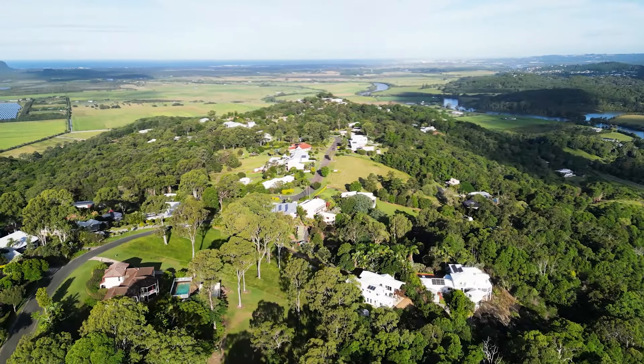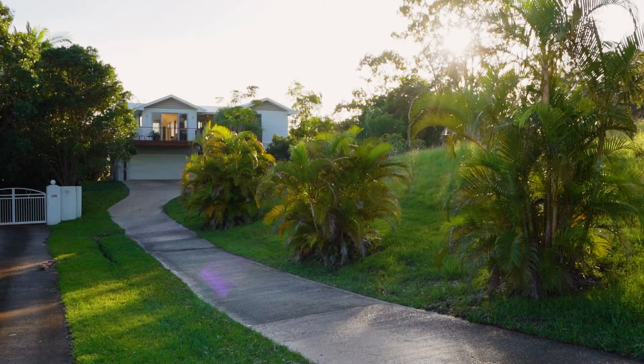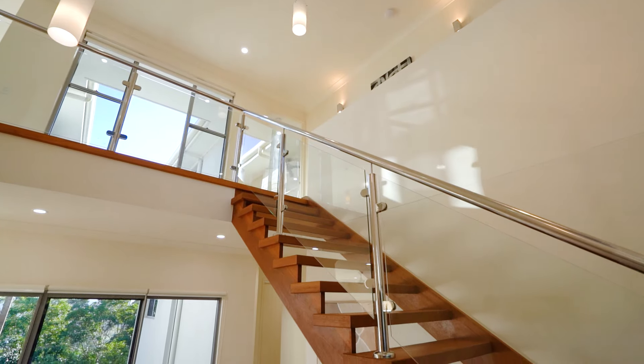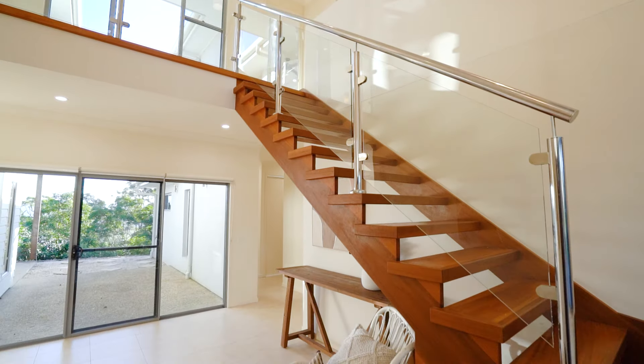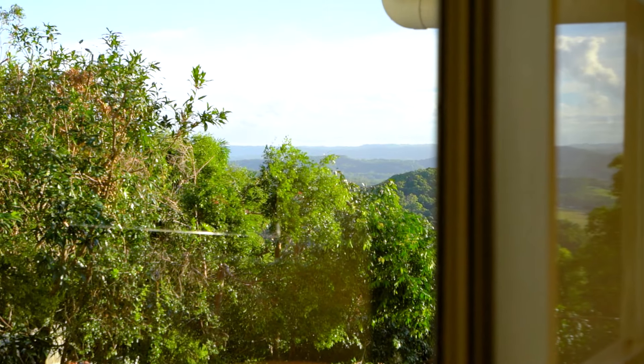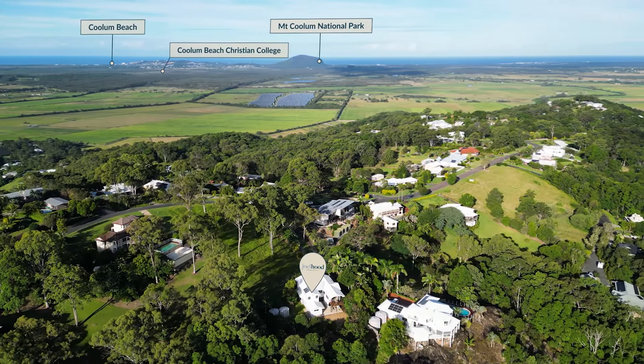Set back off the street, this five-bedroom, two-and-a-half-bathroom home has been exceptionally well designed with generous room sizes, high ceilings and an abundance of glass which soaks the home in natural light. With views from both levels across the Parklands Conservation Reserve and Maroochee River, sit in privacy and take in nature all around you.